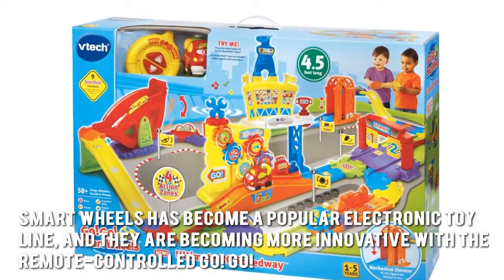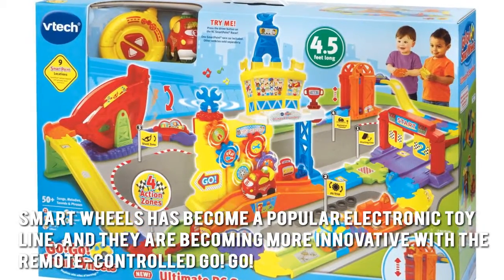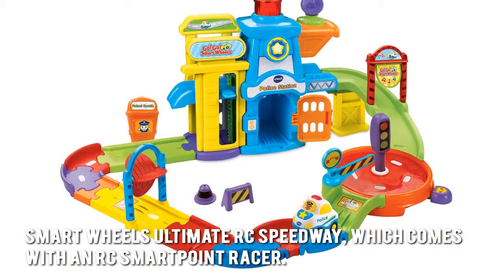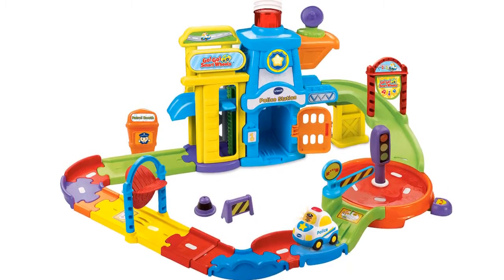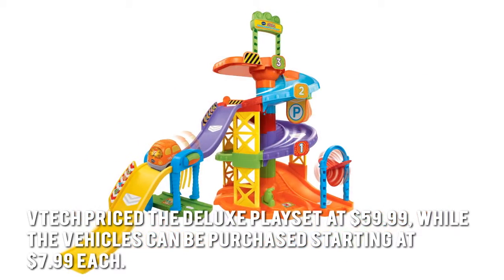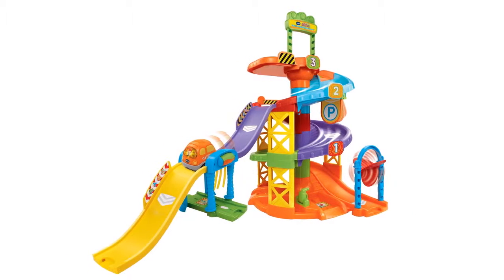VTech Smart Wheels has become a popular electronic toy line, and they are becoming more innovative with the remote controlled GoGo Smart Wheels Ultimate RC Speedway, which comes with an RC Smart Point Racer. The deluxe set is priced at $59.99, while the vehicles can be purchased starting at $7.99 each.